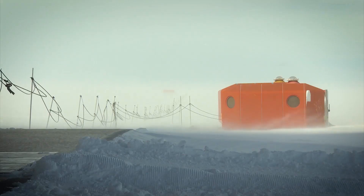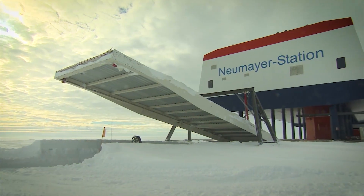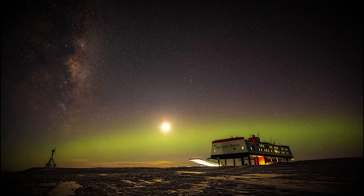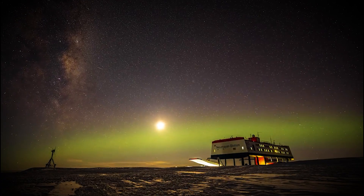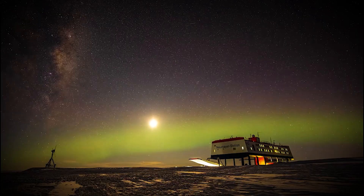And what kind of research happens here? A lot. Neumayer is a key site for earth science, meteorology, and atmospheric research. It's one of Germany's most important contributions to Antarctic science, and it's built to endure some of the harshest winters on Earth.